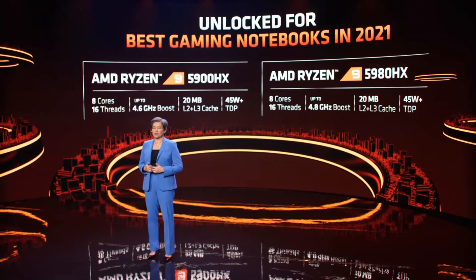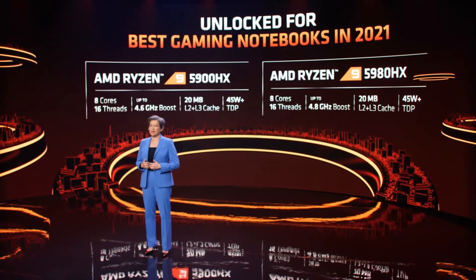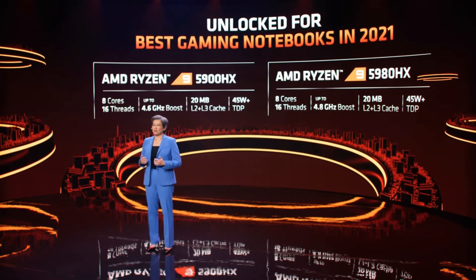Let me introduce our top-of-the-line Ryzen 9 HX processors. The 5900 HX boosts up to 4.6 gigahertz, while the 5980 HX boosts up to 4.8 gigahertz, both with eight cores and a thermal design power of 45 watts or higher.